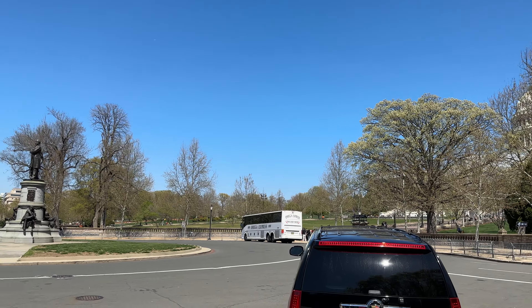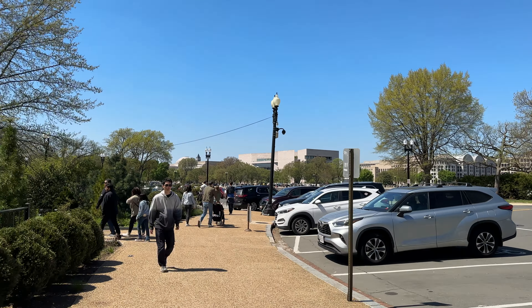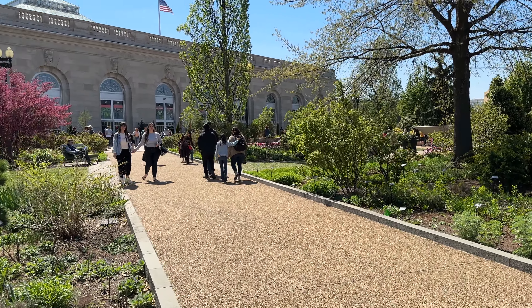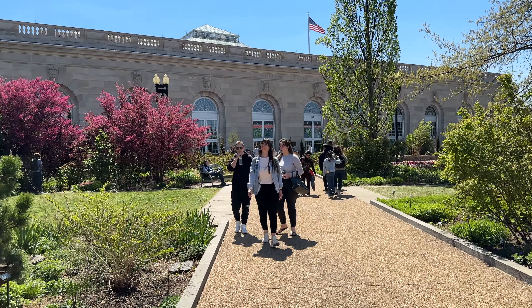Greetings from the United States Botanic Garden. This one is real easy to find because it is right across from the U.S. Capitol building, which you can see from majority of the National Mall area. There are beautiful things to be seen on the outside as well as beautiful things to be seen on the inside.